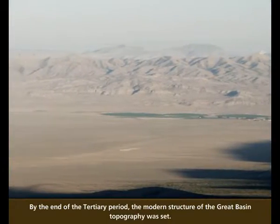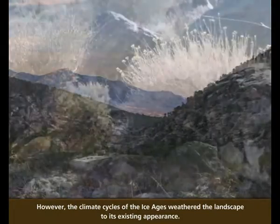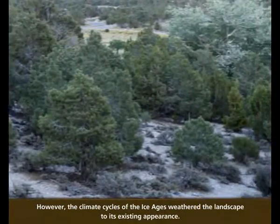By the end of the Tertiary Period, the modern structure of the Great Basin topography was set. However, the climate cycles of the Ice Ages weathered the landscape to its existing appearance.